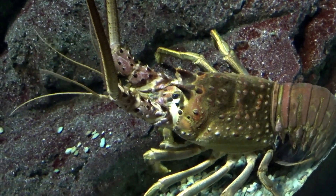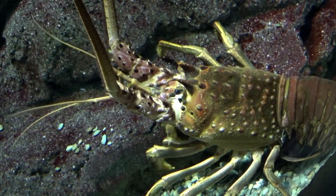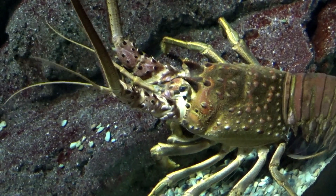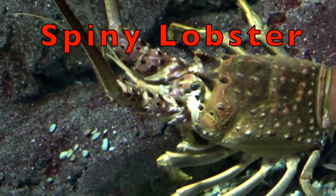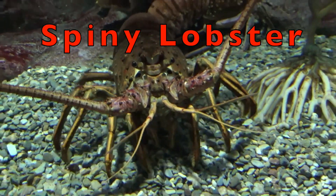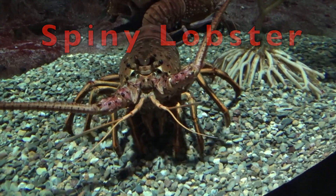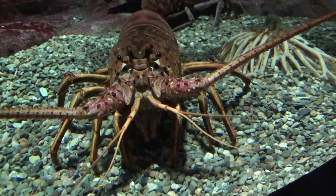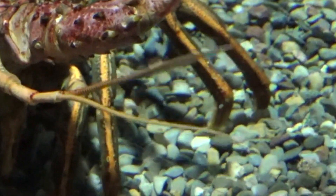There are twelve different types of lobsters. This is a spiny lobster. It looks much different from our other lobster. This lobster has a very long spiny antennae, and the walking legs have tiny claws.